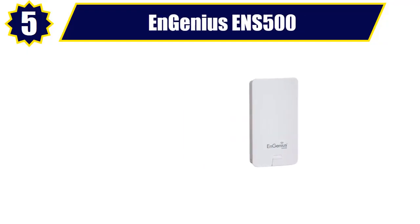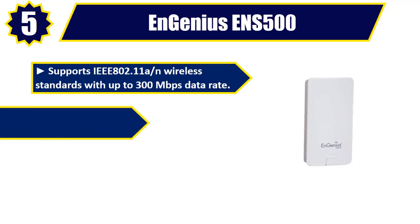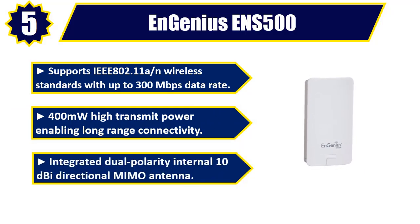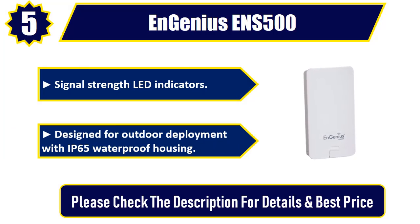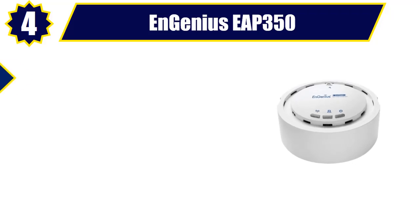Number five: Ngenius ENS 500. Supports 802.11an wireless standards with up to 300 Mbps data rate. 400 milliwatts high transmit power enabling long-range connectivity. Integrated dual-polarity internal 10 dBi bi-directional MIMO antenna. Signal strength LED indicators. Designed for outdoor deployment with IP65 waterproof housing. Please check the description for details and best price.